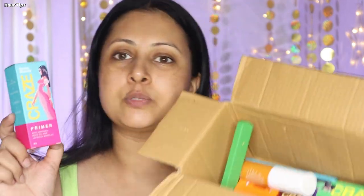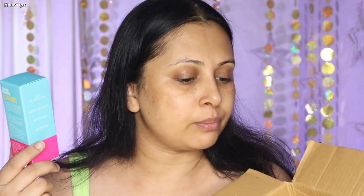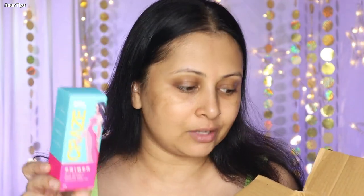This is how the packaging looks like. It has been launched exclusively on Purplle and these products are all available on Purplle only. When I ordered, I did check on Swiss Beauty's website as well but they were not available over there. So if you want to buy them, you can buy from Purplle only.